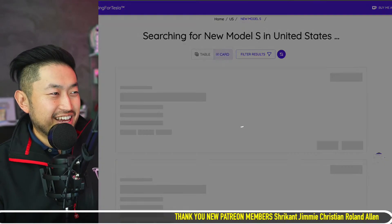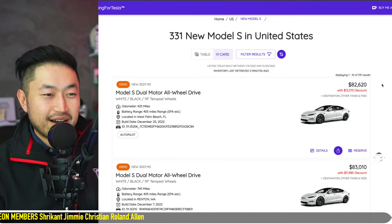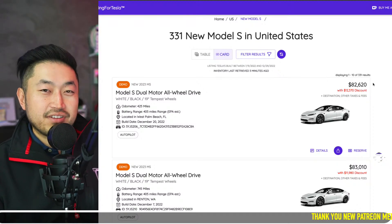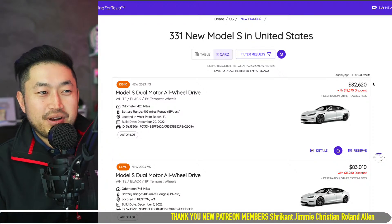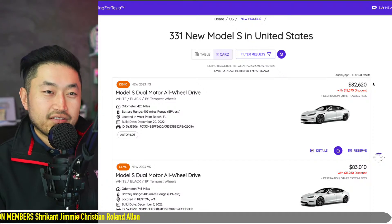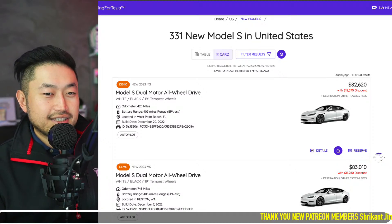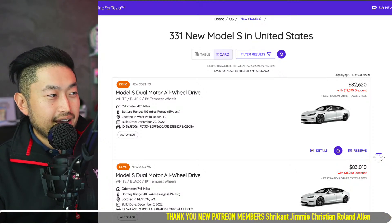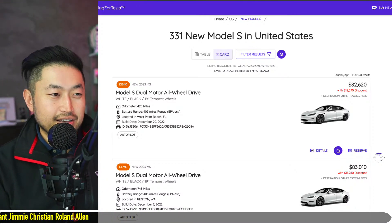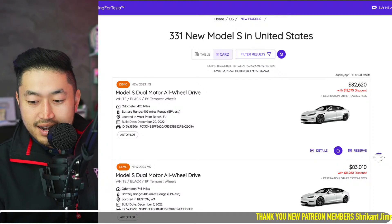Right now these are still crazy deals. That Model S listing we refreshed is already gone — sold. Definitely some crazy deals are happening and will continue in March, as it's the last month of Tesla's first quarter. Tesla will probably need to clear these Model S's and X's very soon. This is going to put a hammering on the used market side, that's for sure.